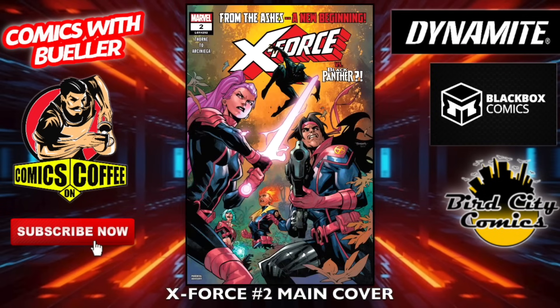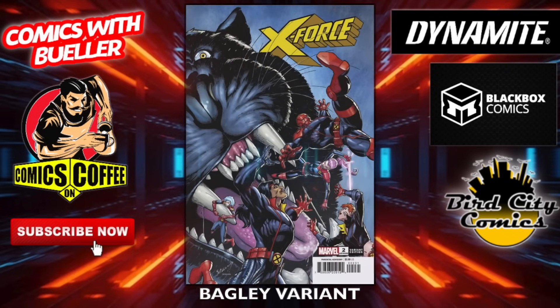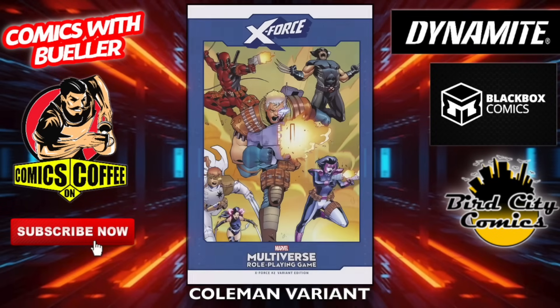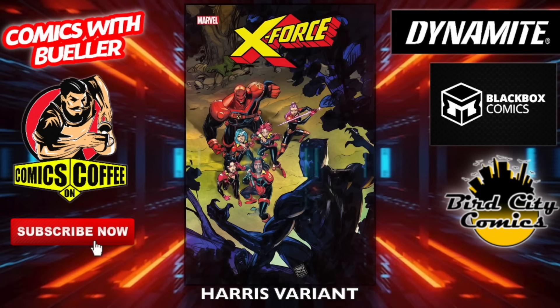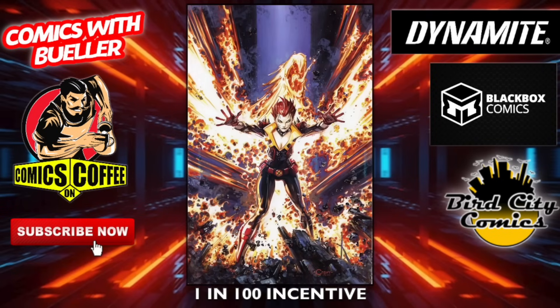X-Force number two — the main cover. Did you read X-Force number one? Let me know in the comments if it was any good — I thought about picking this up, it looks kind of cool. The Bagley variant. If you read the first one, let me know. The disco variant, the Coleman variant, the Harris variant, the one-in-25 incentive variant, and the one-in-100 incentive Flayton Crane variant.